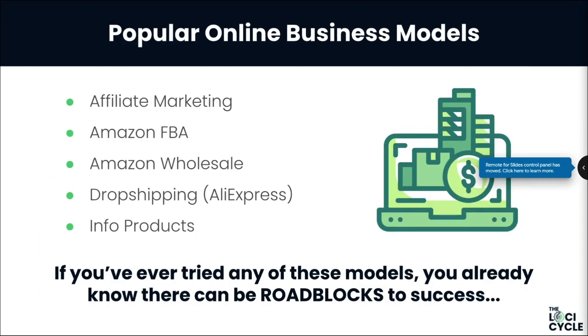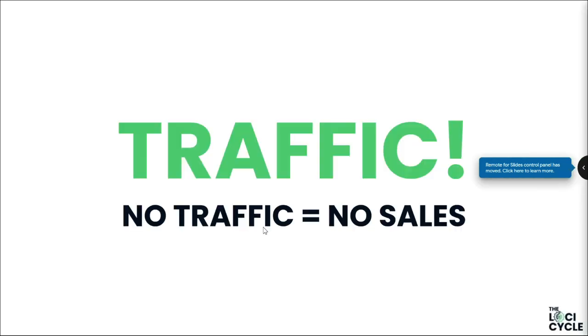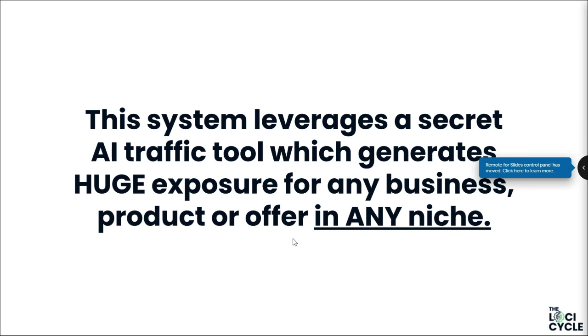Regardless of which model you pursue, what's one thing that connects all of these business models? There's one make-or-break factor in every single one of them, and that is traffic. If you don't get traffic, you're not going to get sales — it's as simple as that. The system being revealed today leverages a secret AI traffic tool which generates huge exposure for any business, product, or offer in any niche.